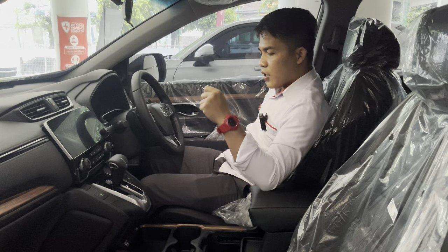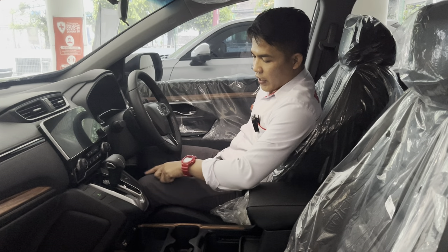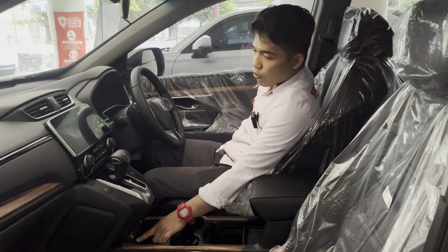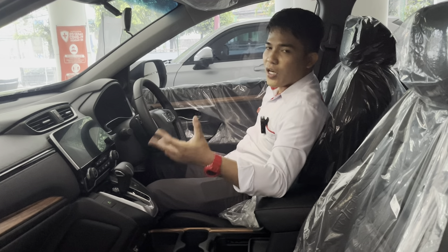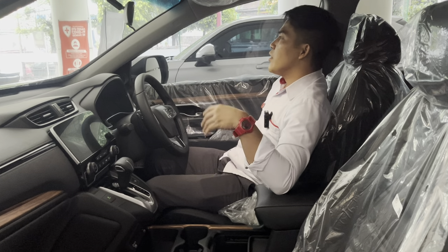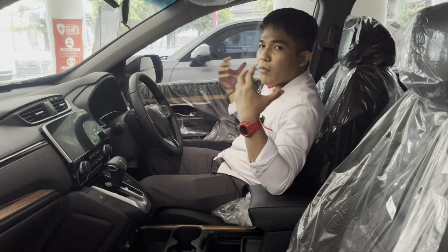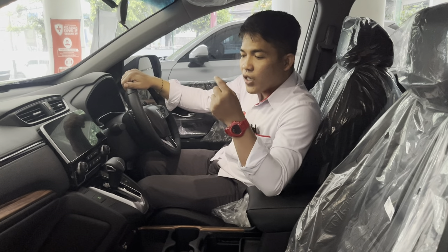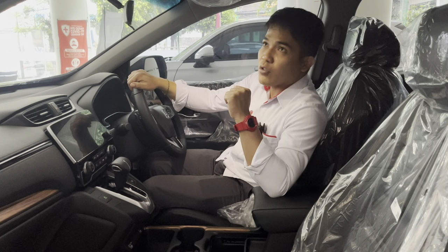Transmisi sudah menggunakan CVT, ada Econ Mode. Panel transmisi menggunakan black piano yang cukup cantik. Ada electric parking brake, brake hold, dan 2 port USB masing-masing 1.5 ampere untuk mengkoneksikan smartphone ke head unit. Mobil ini sudah dilengkapi Apple CarPlay dan Android Auto. Honda CR-V juga sudah dilengkapi ANC atau Active Noise Cancellation — ketika semakin ngebut dan suara bising dari luar masuk, audio otomatis akan membesarkan volumenya untuk menghilangkan noise dari luar.